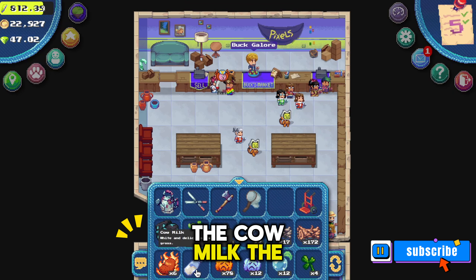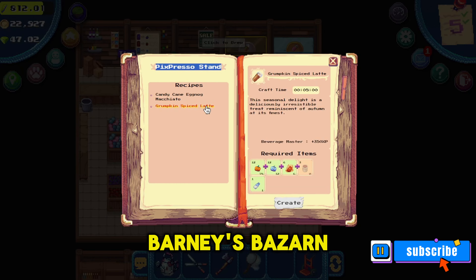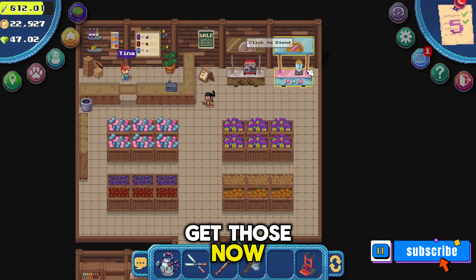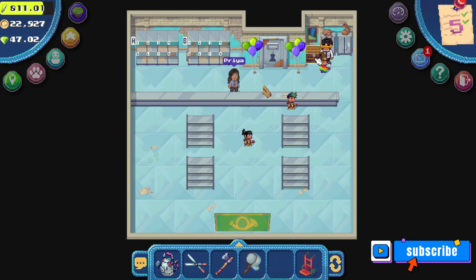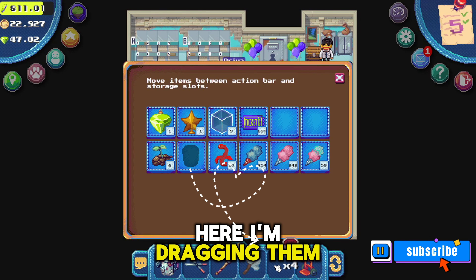Now I have the six hot tatos, the cow milk, the orange grumpkin, and the blue grumpkin to make the latte. I'm back at Barney's Bazaar and I just realized I forgot to grab the javapods from my storage at the post office. I'm going to go get those now. If you need to know how to make the javapod, just check out my other YouTube video. Back at the post office, I'm quickly grabbing those javapods and dragging them into my inventory.